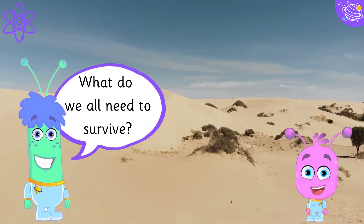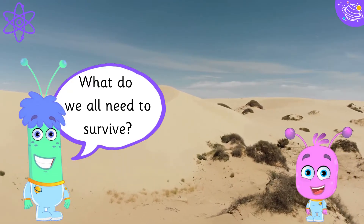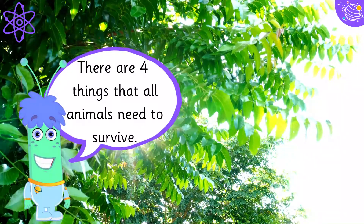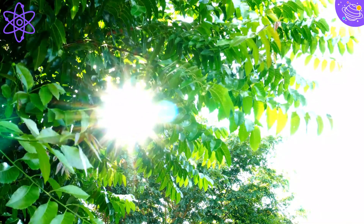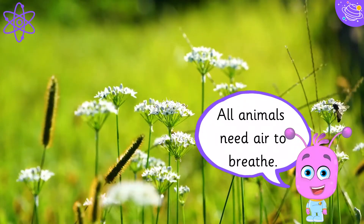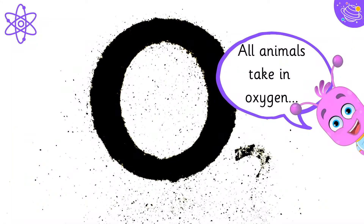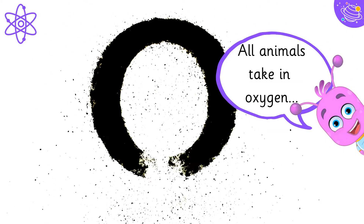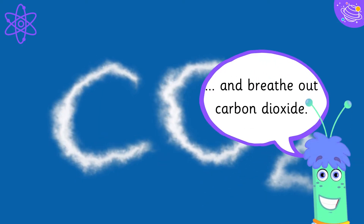What do we all need to survive? There are four things that all animals need to survive. All animals need air to breathe. All animals take in oxygen and breathe out carbon dioxide.